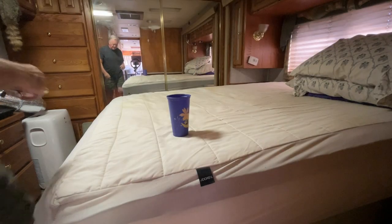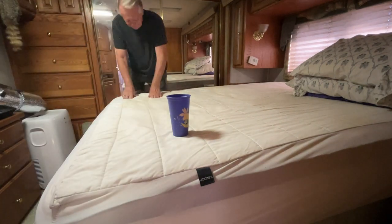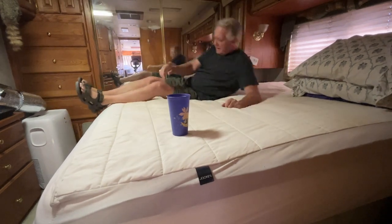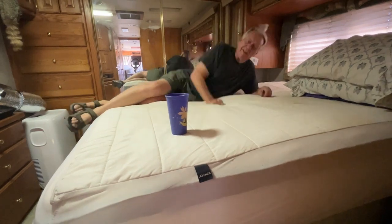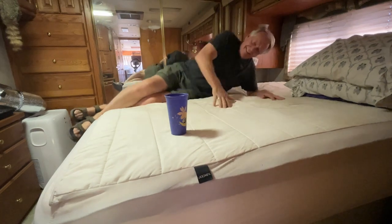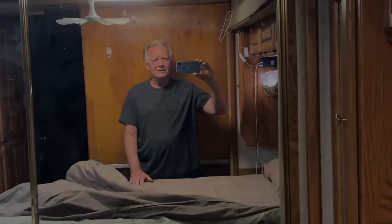Got the mattress cover on. I saw this in a commercial with a glass sitting on the mattress — see if your partner bounces you. I wasn't confident enough to fill it with water, but I thought I'd try it. Good night. Check with you in the morning.